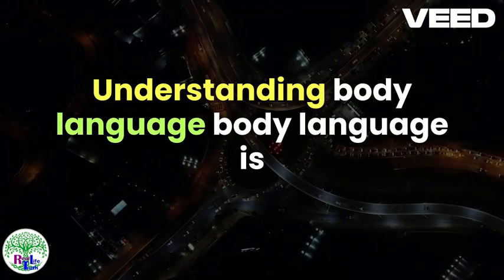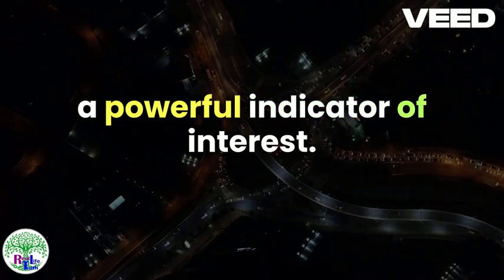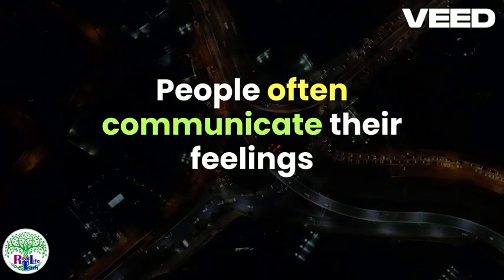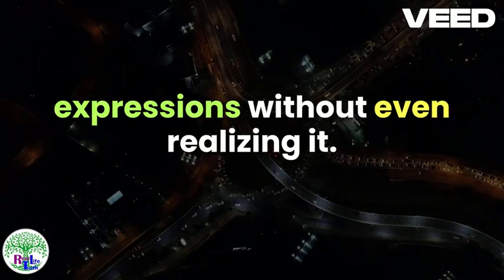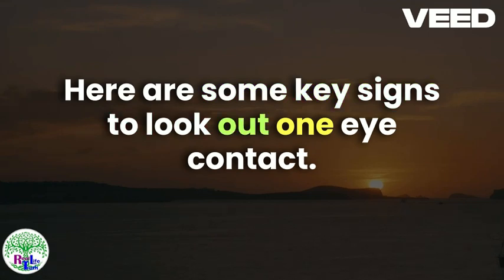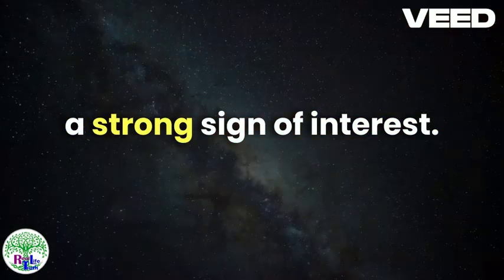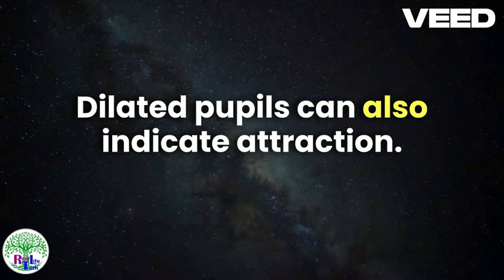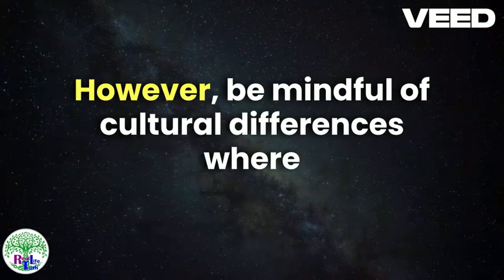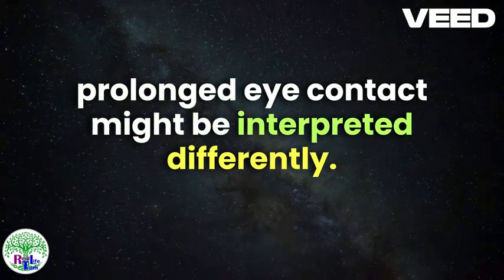Understanding Body Language. Body language is a powerful indicator of interest. People often communicate their feelings through gestures, posture, and facial expressions without even realizing it. Eye Contact: If she maintains eye contact, it's a strong sign of interest. Dilated pupils can also indicate attraction. However, be mindful of cultural differences where prolonged eye contact might be interpreted differently.